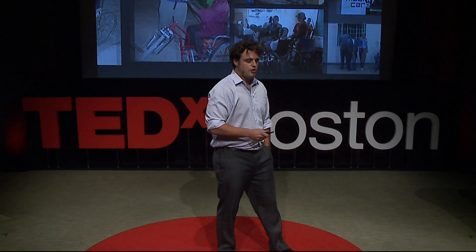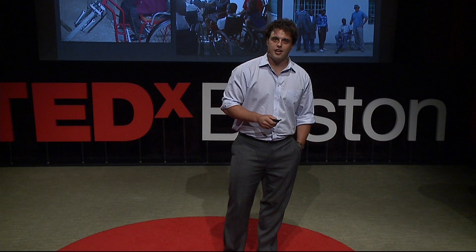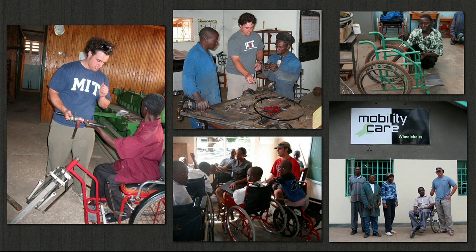I started looking at wheelchairs in developing countries in 2005 when I spent the summer assessing the state of technology in Tanzania. I talked to wheelchair users, wheelchair manufacturers, and disability groups. What stood out to me is that there wasn't a device available that was designed for rural areas — one that could go fast and efficiently on many types of terrain. So being a mechanical engineer at MIT with lots of resources available, I thought I'd try to do something about it.